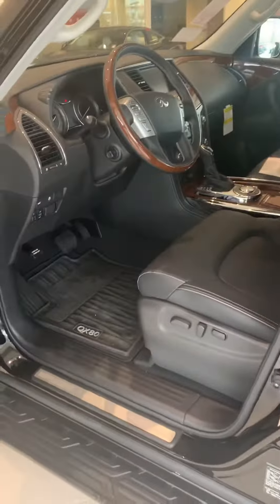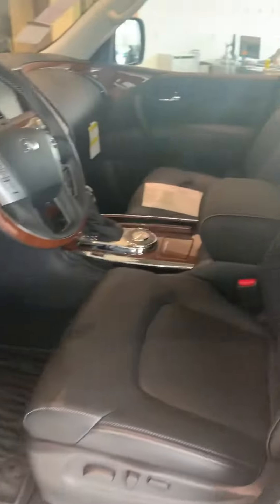Tons of space, beautiful interior. It's got captain's chairs, reclining second and third row, a power third row. You've got a huge center console there, great for storage on top, and then it's got some extra storage there in the bottom as well.